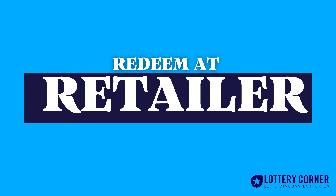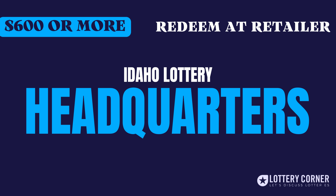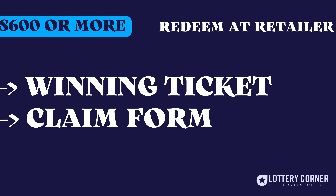First, let us dive into the redeem at any retailer option. If the cost of your winning ticket is $599 or less, you can pick up your winnings at any local Idaho Lottery retailer by submitting your signed winning ticket. If your winning ticket costs $600 or more, you can claim your cash at any Idaho Lottery headquarters by submitting your signed winning ticket and completed claim form. As simple as that.